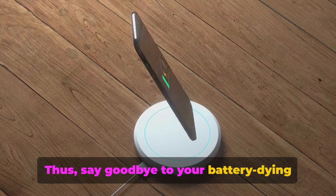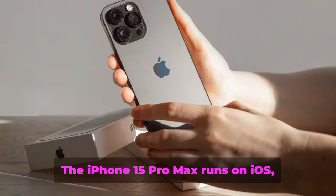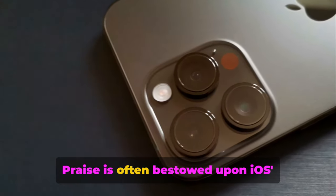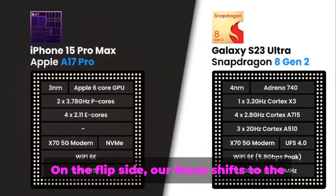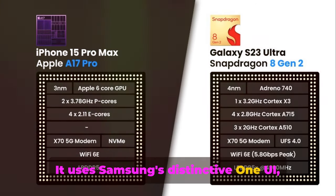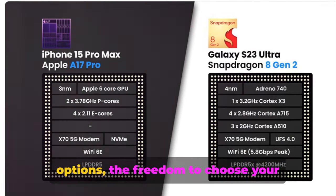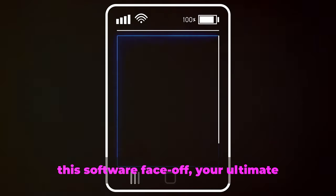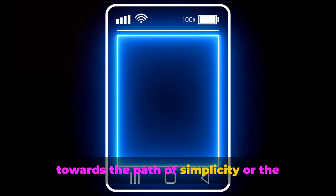Both phones support wireless charging, so say goodbye to battery-dying anxiety and embrace relentless performance and convenience. Next, we'll delve into software. The iPhone 15 Pro Max runs on iOS, ensuring seamless integration with the Apple ecosystem — praised for its user-friendly interface, frequent updates, and top-notch security. The Galaxy S23 Ultra uses Samsung's distinctive One UI, built on the Android framework, offering a wealth of customisation options, the freedom to choose default apps, and an open door to third-party apps. Your ultimate choice will align with whether you lean towards simplicity or flexibility.